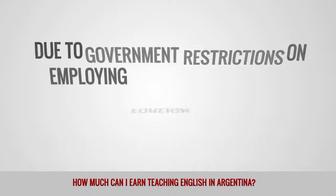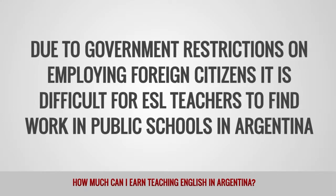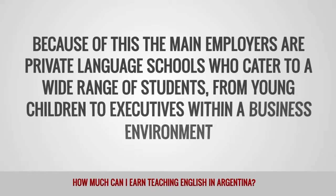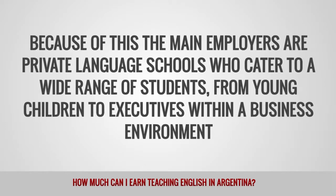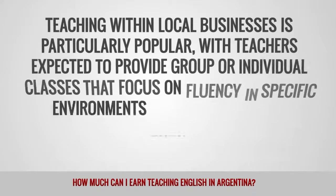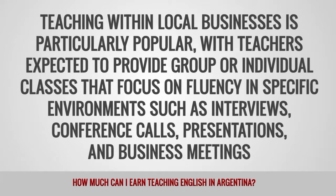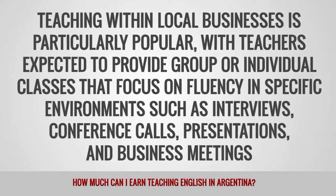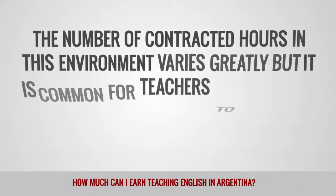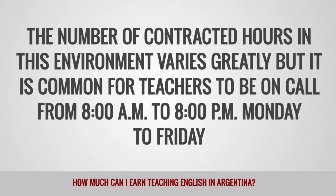Due to government restrictions on employing foreign citizens, it is difficult for ESL teachers to find work in public schools in Argentina. Because of this, the main employers are private language schools who cater to a wide range of students from young children to executives within a business environment. Teaching within local businesses is particularly popular, with teachers expected to provide group or individual classes focusing on fluency in specific environments such as interviews, conference calls, presentations, and business meetings. The number of contracted hours varies greatly, but it is common for teachers to be on call from 8 a.m. to 8 p.m., Monday to Friday.